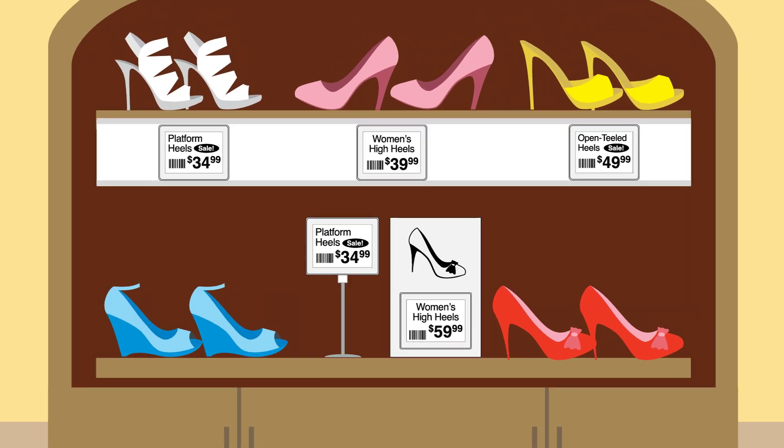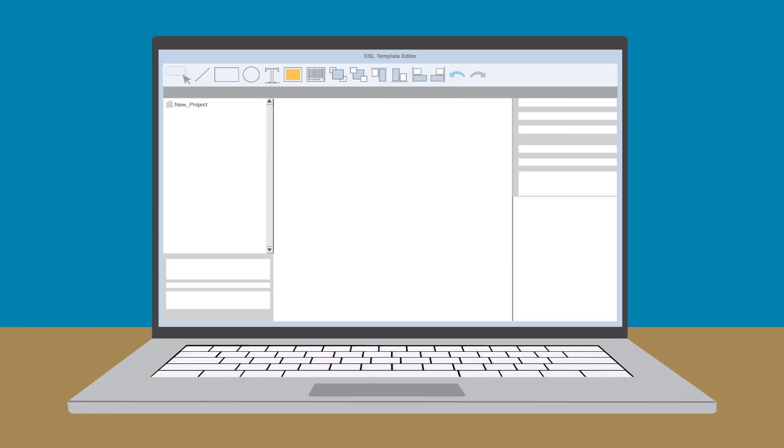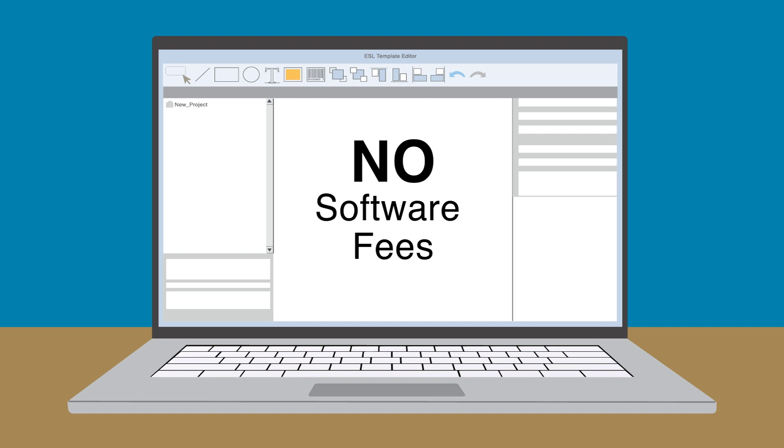Trani Tag offers a full line of rails, holders, and mounting adapters for our ESLs, giving you a full range of ways to install and display them. No one else offers such a complete product solution.